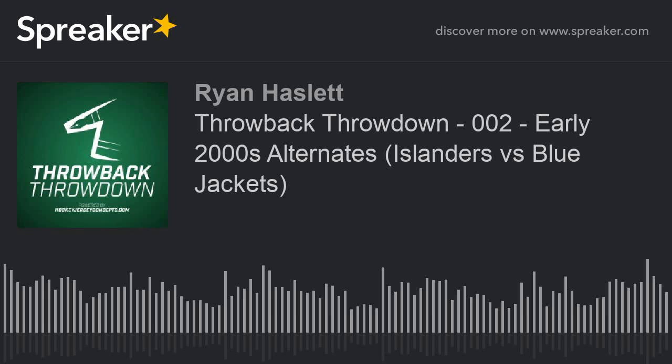Good day, fellow jersey nerds, and welcome to episode two of Throwback Throwdown, powered by HockeyJerseyConcepts.com. I'm your host Ryan, and on today's throwdown we have two semi-final matchups with the winners meeting in our Throwback Throwdown final. For this week, semi-final matchup number one will feature the New York Islanders, and semi-final number two will be the Columbus Blue Jackets.